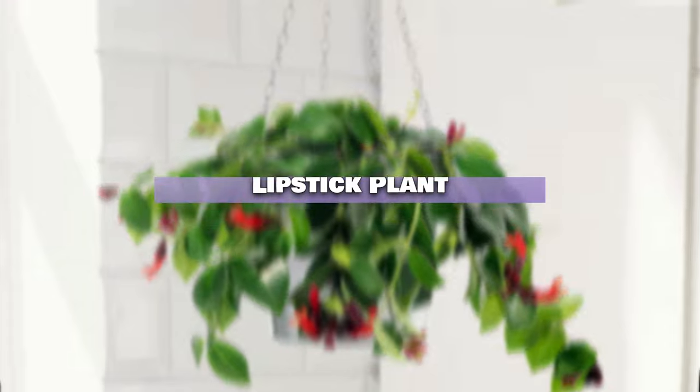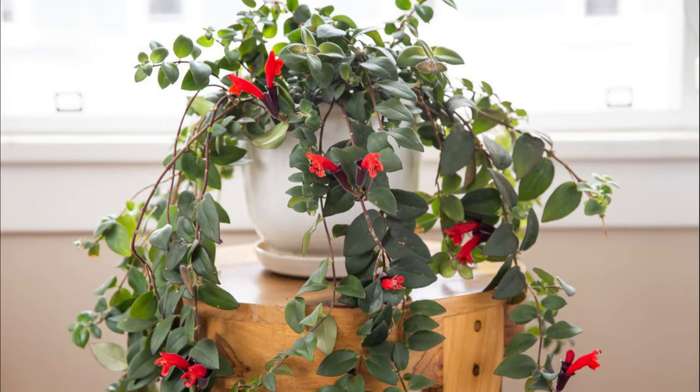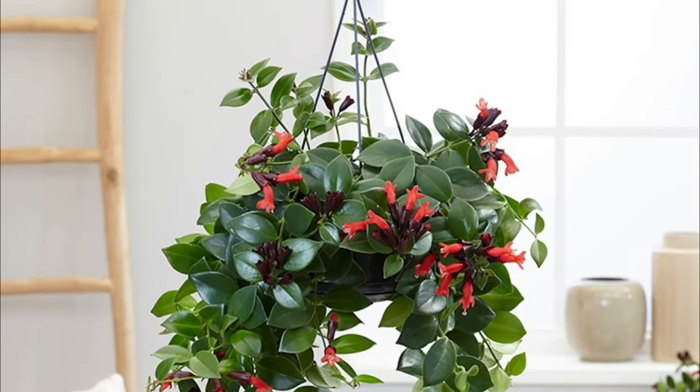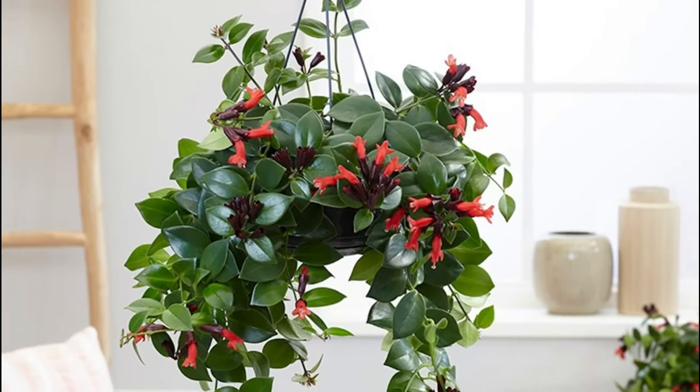Lipstick Plant. Even in low-lit rooms, the Lipstick Plant can flower, though less profusely. Its blooms emerge from dark, tube-like structures, much like lipstick.